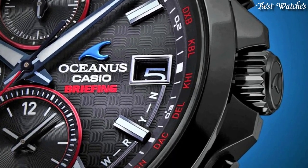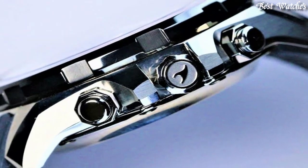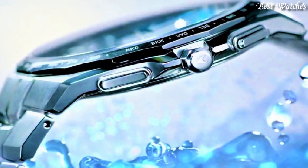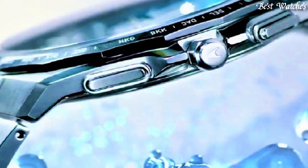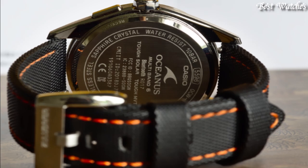Hello, everyone. Today I am going to show you the best Casio Oceanus watches of 2023 based on specifications. Please like, comment, and subscribe to my channel for more videos, and press the bell icon button for my new video notifications.